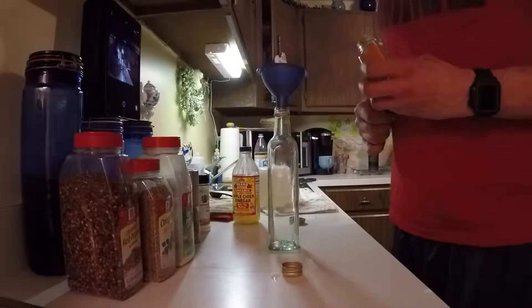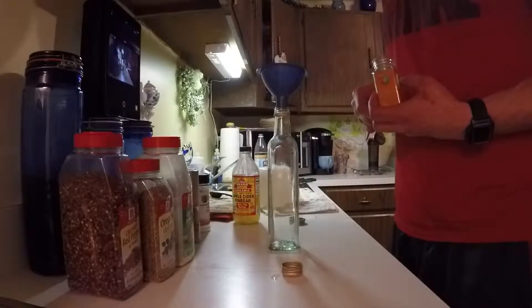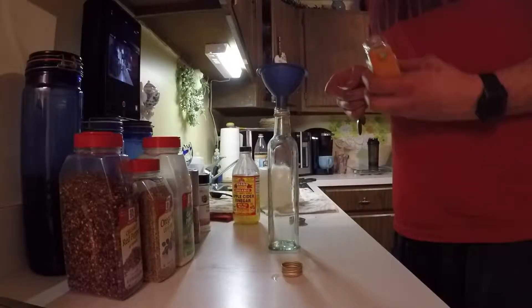First thing I normally put in is all my dry ingredients, just because I like to reuse this bottle. This funnel fits right in it, and if I put all the liquid stuff in first, all the dry ingredients are going to stick to it.